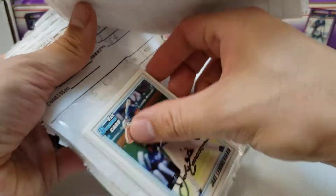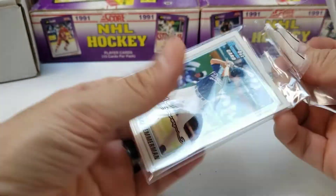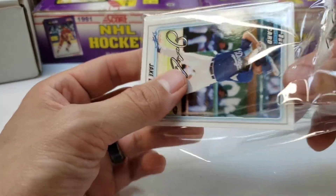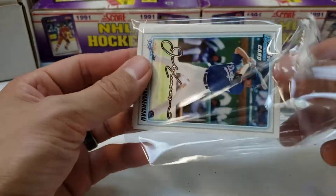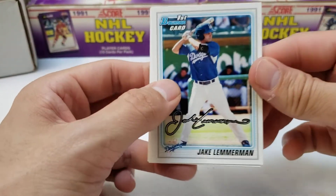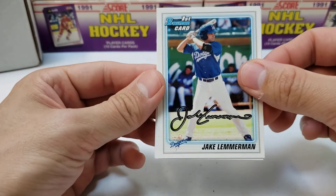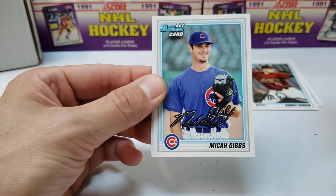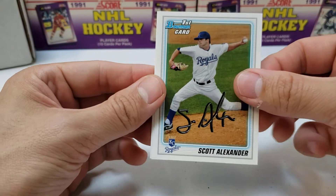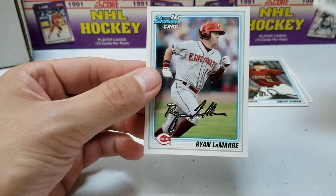I went through probably about eight binders and like two totes and a crate worth of cards between yesterday and today, so hopefully these will even us up. We got Jake Lemmerman, Micah Gibbs, Scott Alexander, Mike Fultonuix — that's a name I recognize — and Ryan Lamar.